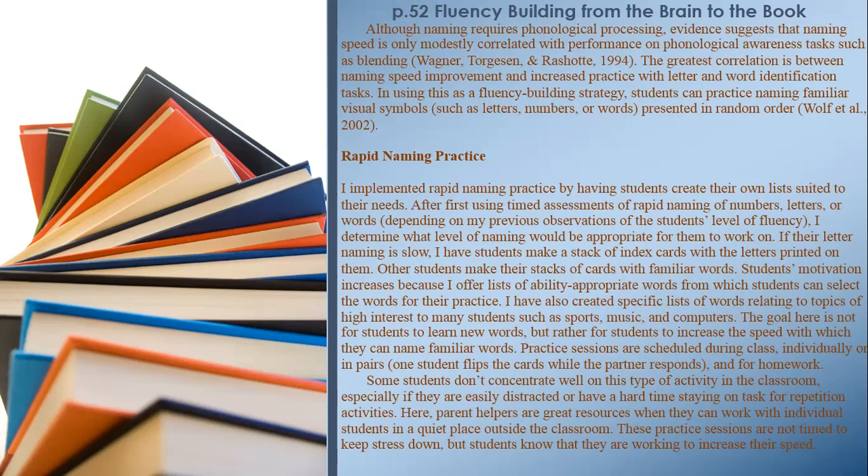Rapid naming practice: I implemented rapid naming practice by having students create their own lists suited to their needs. After first using timed assessments of rapid naming of numbers, letters, or words — depending on my previous observations of students' fluency level — I determine what level of naming is appropriate. If their letter naming is slow, students make a stack of index cards with letters printed on them; other students make cards with familiar words. Students' motivation increases because I offer lists of ability-appropriate words from which students can select. The goal is not for students to learn new words, but to increase the speed with which they can name familiar words.